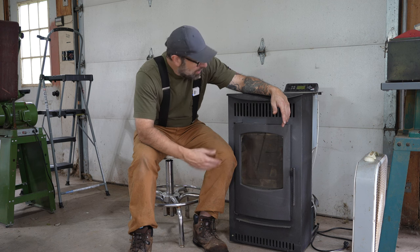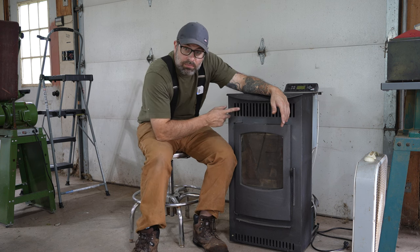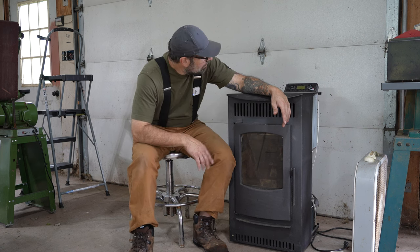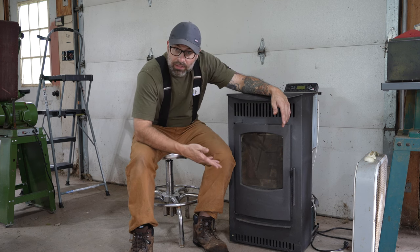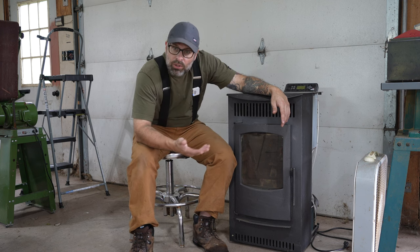Well, I turned it on this summer. It dropped pellets, flame lit, it was getting going - and as soon as this heater started blowing, the pellets stopped dropping. I was confused about that. Clearly the auger works, it's dropping pellets. Clearly it lights a flame. Clearly it's heating up. So what was the issue?